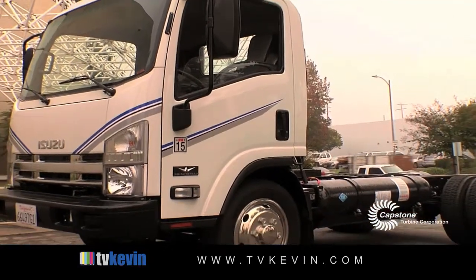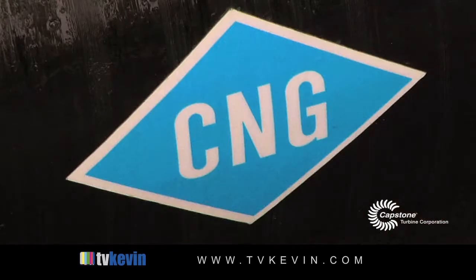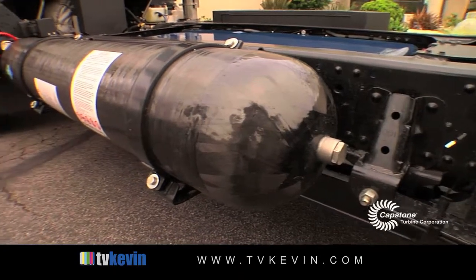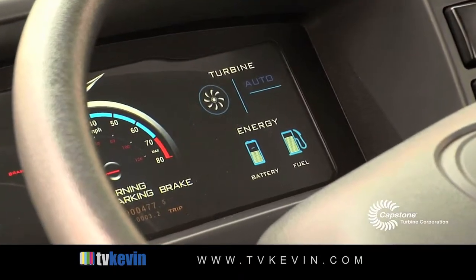So you can think of it as a battery electric truck — plug it in, charge it, drive on the energy that's in the battery — but when you run out of range, you can start the generator, the turbine, and burn fuel. In this case it's natural gas, but we can do diesel as well. Then the range is only limited by the size of the fuel tank and finding somewhere to refuel it. So if it's diesel, of course, that's not a problem.